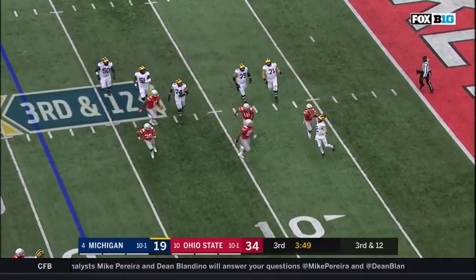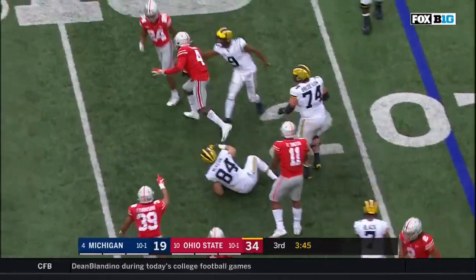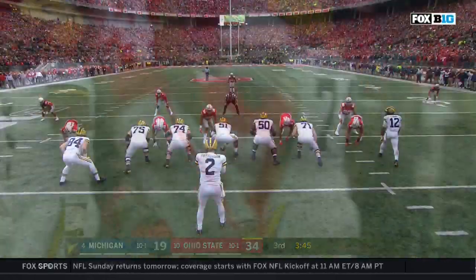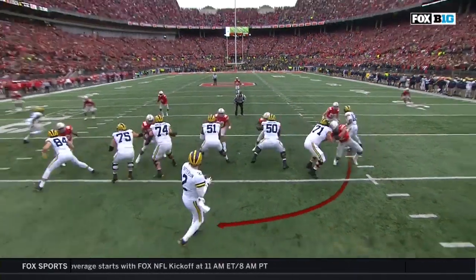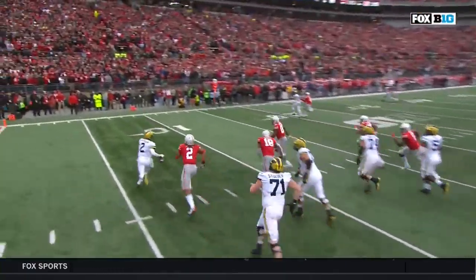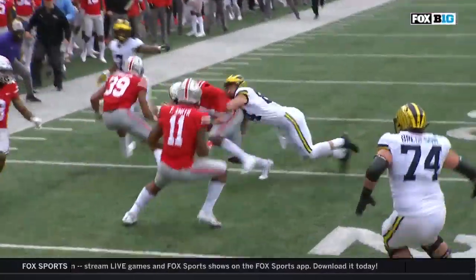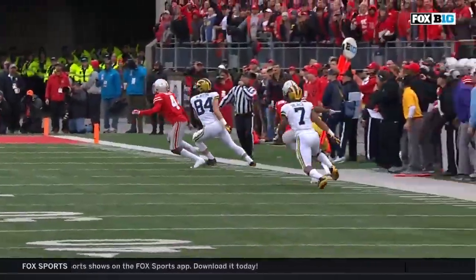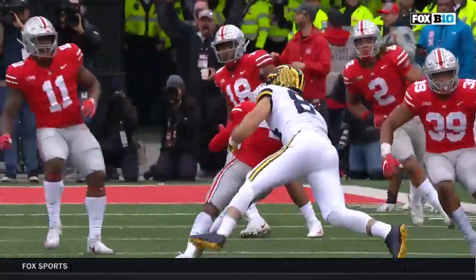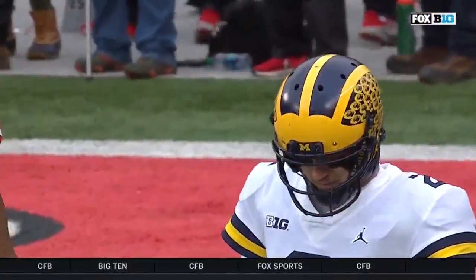Patterson bounces out of the pocket, pursued — and intercepted by Fuller. Ohio State has it again. Chase Young coming around — watches Patterson. He's trying to throw it away and gets his arm hit just as he lets it go. It flutters, and that's how Jordan Fuller is able to come down with the ball. Only the fifth interception thrown by Shea Patterson all season long, and this Buckeye defense came to play today.